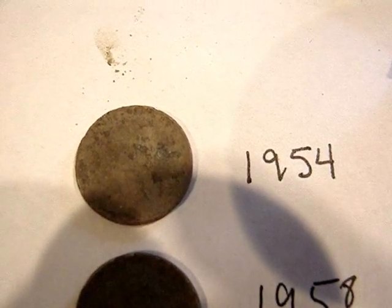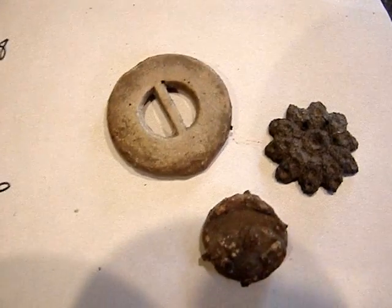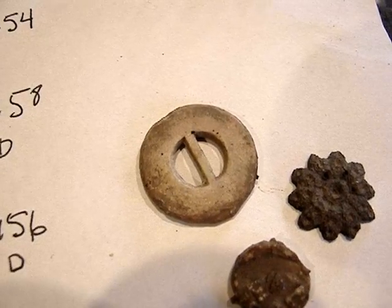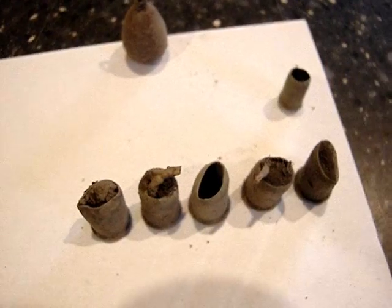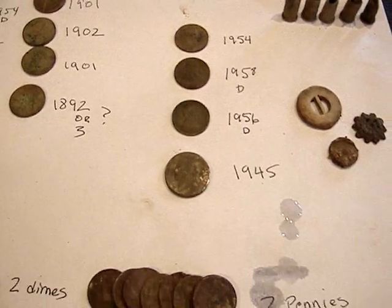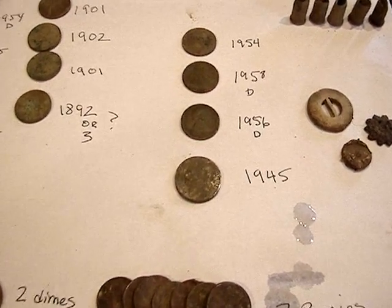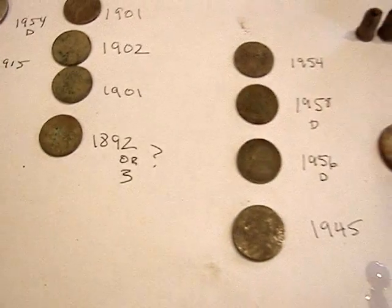Also a 56D, a 58D, and a 54 wheat back penny. Some weird stuff here — I think this is going to be some kind of a lead button or something like that, I'm not real sure, any help would be great. And some bullet casings and a lead weight. So all in all it's a great hunt. Looking for some feedback on what these mystery items are. Happy hunting, everybody.